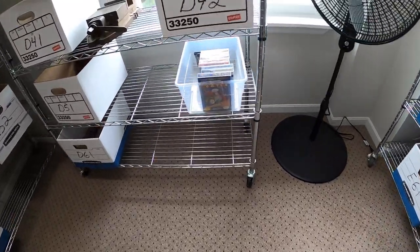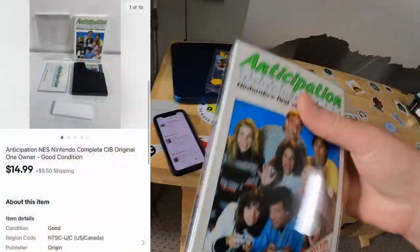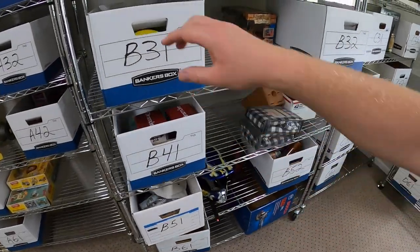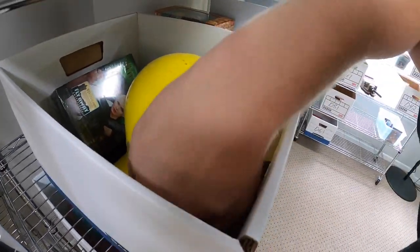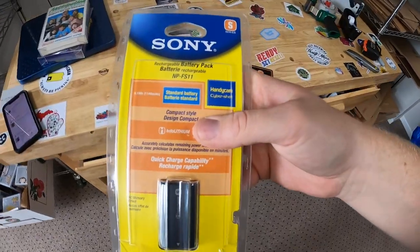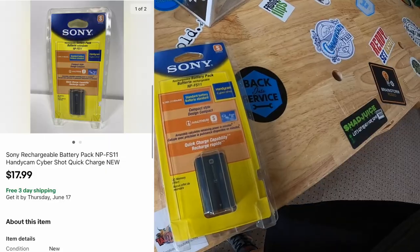Sold another boxed video game over in D5 — this is Anticipation. That sold for $14.99 plus shipping. Going to B31 next — sold something I've had for at least six months. I got this in a bulk buy from my guy Mike. It is a battery pack for a Sony camera, and that sold for $17.99 free shipping.